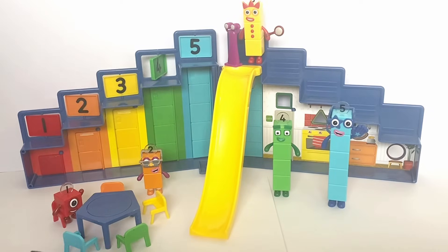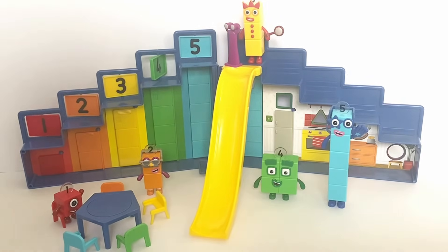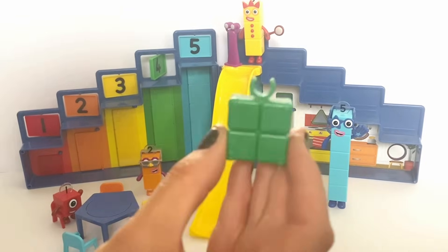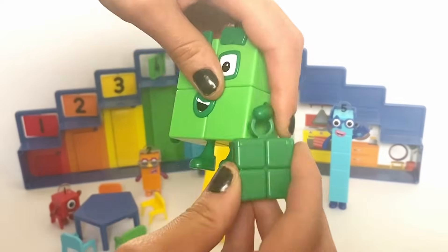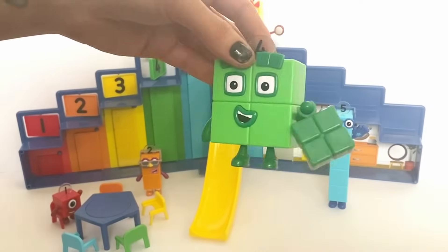Next we need Number Block 4, who loves squares, and he would love the square briefcase. The square briefcase also clicks onto any Number Block's arm.